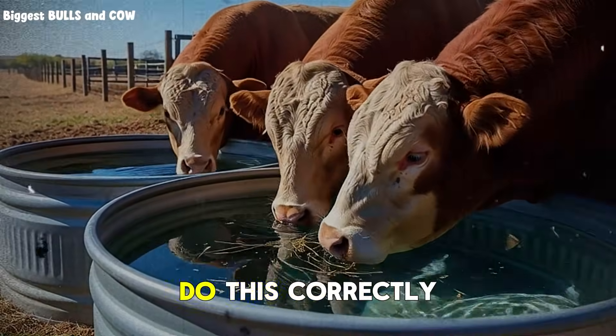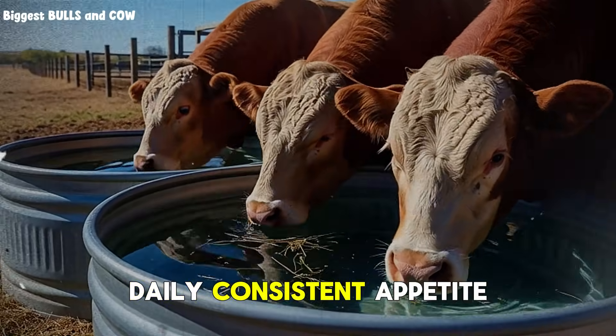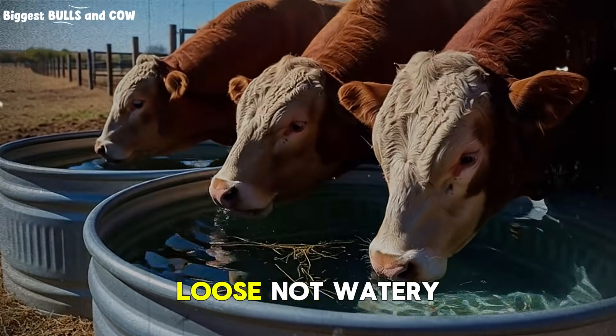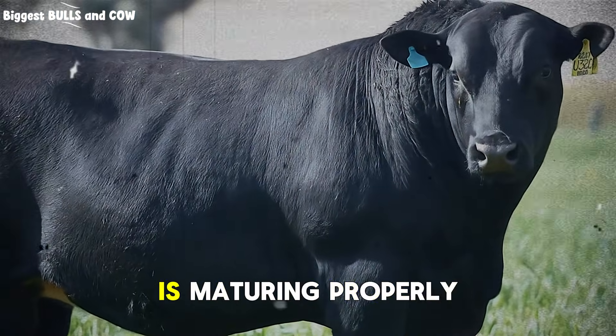Here's what you should be seeing in month two if you do this correctly: gains of 1.4 to 1.7 kilograms daily, consistent appetite, firm manure — not loose, not watery — shiny coats starting to develop. Those are your indicators that the rumen is maturing properly.